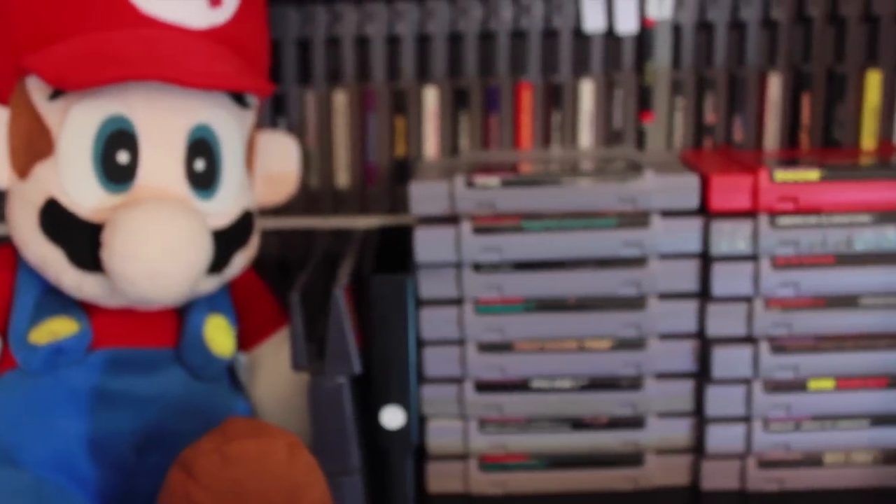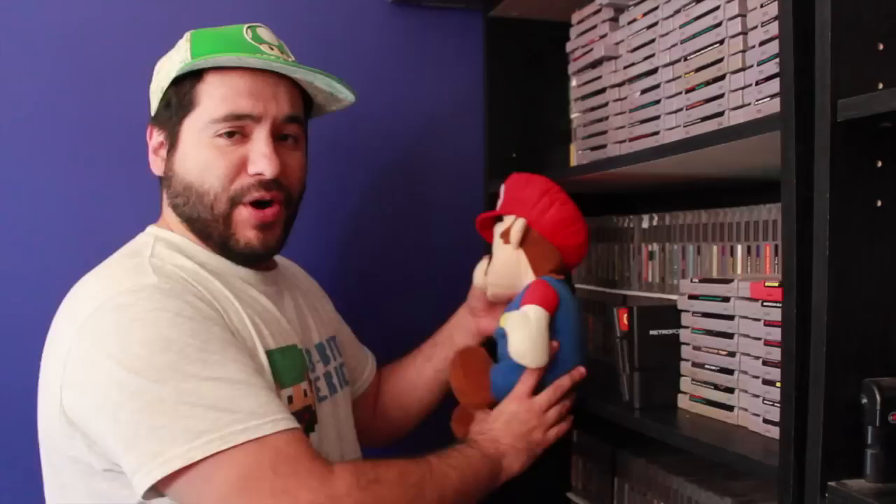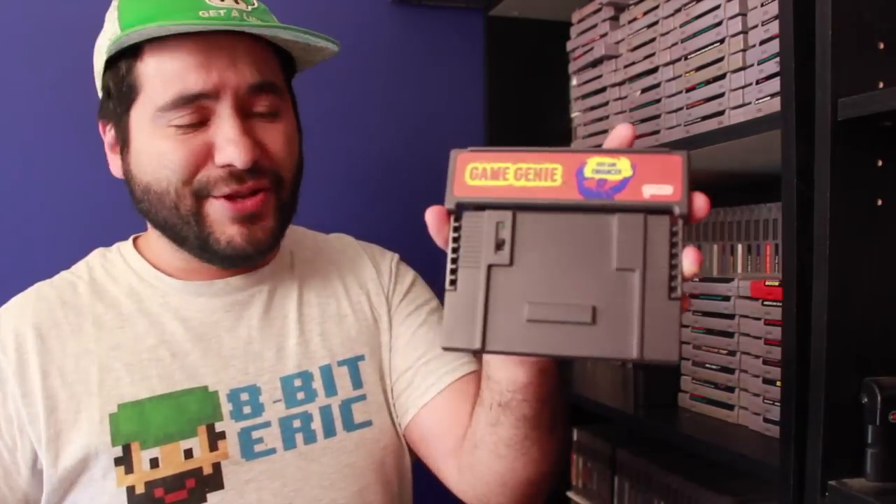On this shelf I also have Super Nintendo and NES stuff mixed together. I also have this Mario doll — this is the one that used to be on all my episodes. He talks. I haven't used him as my sidekick because too many guys have the whole talking sidekick thing. I got this on the third episode of Game Chasers at the flea market. Classic 8-Bit Eric toy. Game Genie for Super Nintendo — you gotta have it.